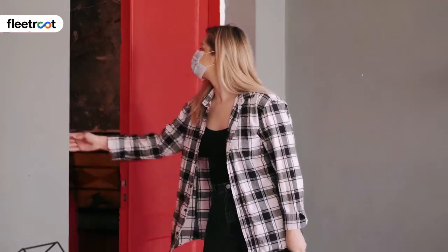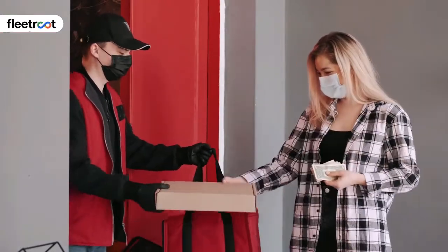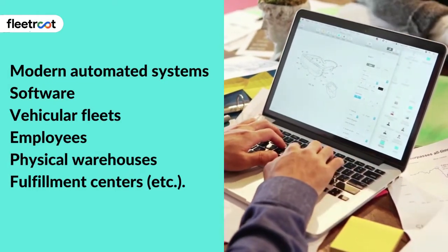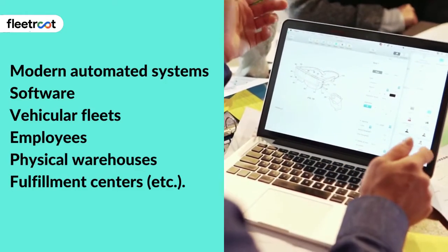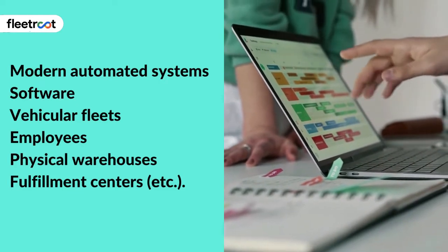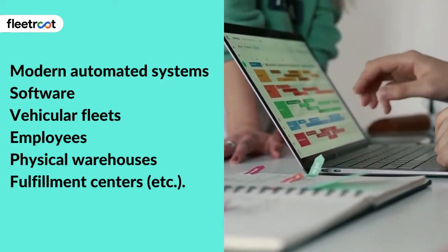Last-mile delivery is the process that logistics and distribution companies put in place to successfully manage the logistics of the last mile of delivering their parcels to customers in the most efficient and cost-effective manner possible. This includes the use of modern automated systems, software, vehicular fleets, employees, physical warehouses, and fulfillment centers. The objective of this complex logistical setup is to enable organizations to ensure the best service and convenience for their customers, since the last-mile delivery is the end step of the delivery process and culminates with the successful delivery of the parcel.